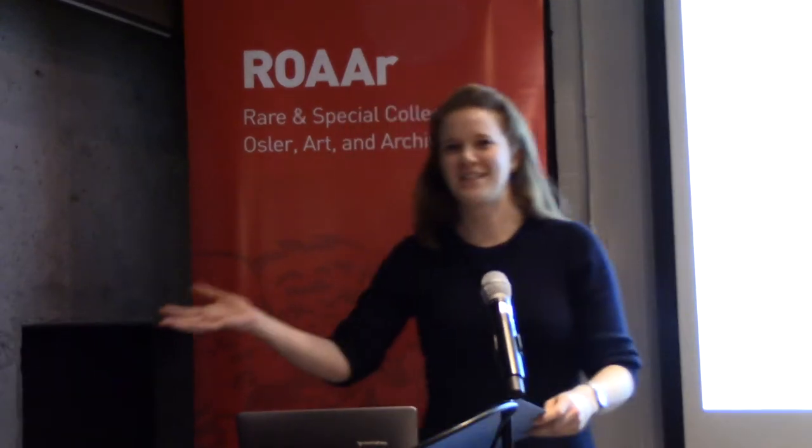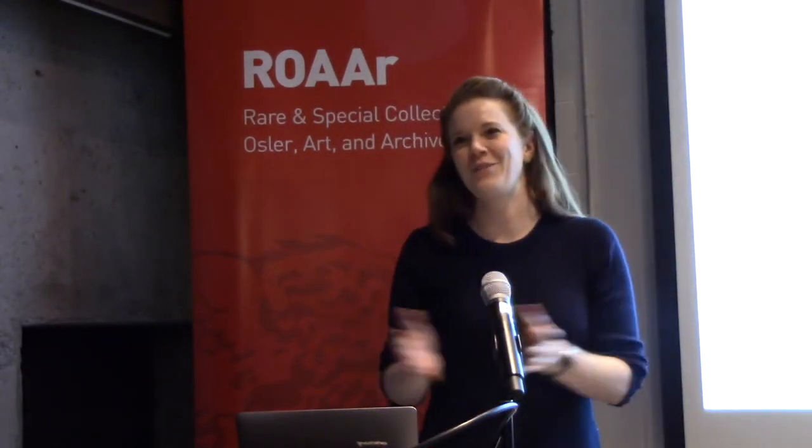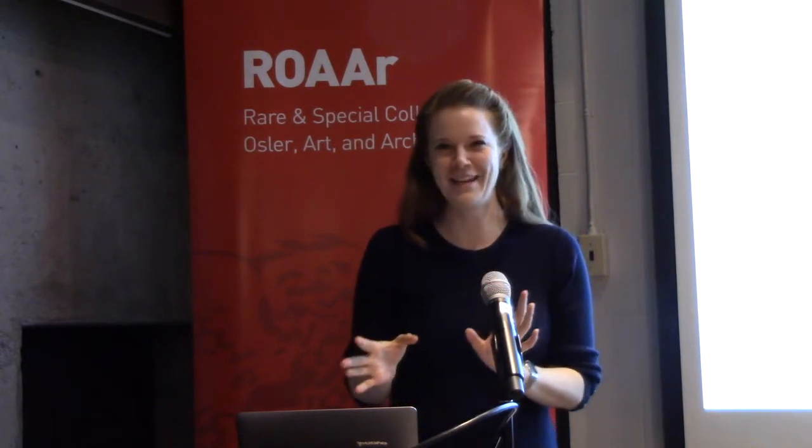Thank you. First off, my sincere thanks to Dr. Abouif for that wonderful talk, and thanks to all of you for coming out on a very cold but at least not too snowy evening.